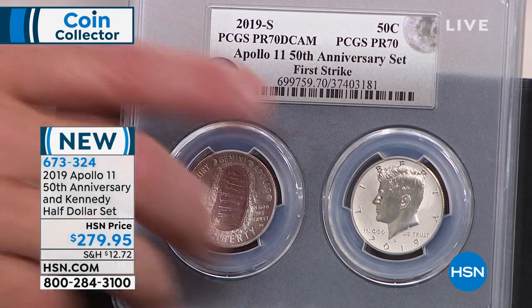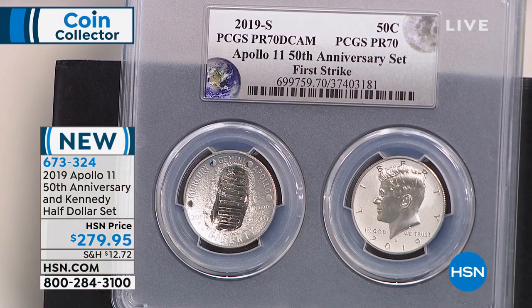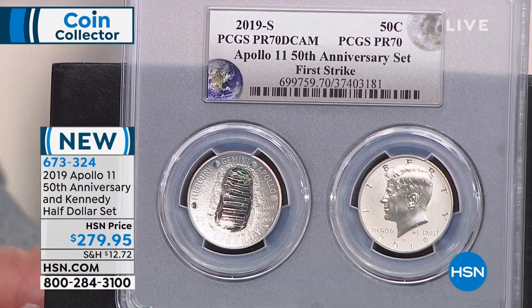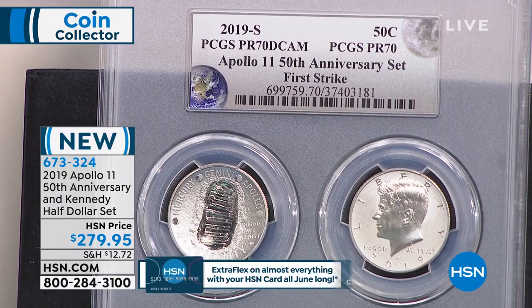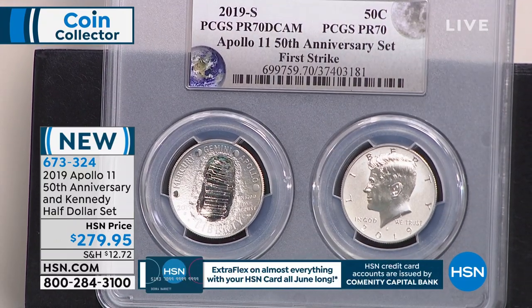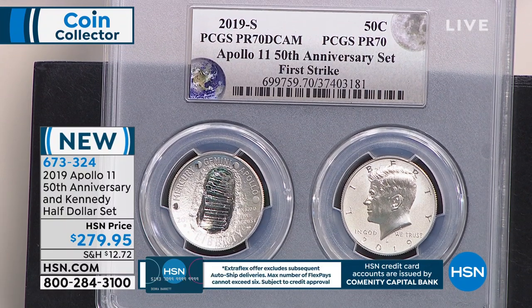This is only the second curved coin ever made by the United States government — the first was the baseball coin. Because of the curved nature and the huge open fields, it is almost impossible to get this coin in Proof 70. Of all the grading services, the one you see the least of is PCGS. And on top of it, it's designated first strike. We've been holding on to these coins forever to get them in the exclusive two-coin holder — waiting to get the special curved-coin holder made.